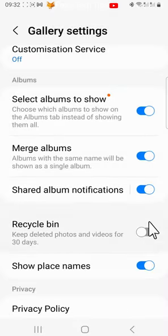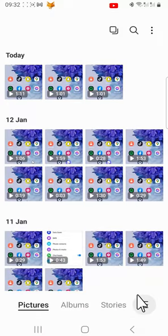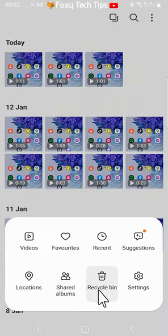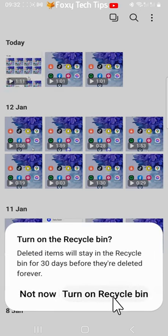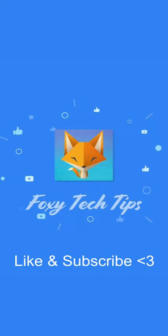Now when you delete photos or videos they will immediately be permanently deleted. And that draws an end to this tutorial — please like the video if you found it helpful, and subscribe to Foxy Tech Tips for more Samsung tips and tricks.